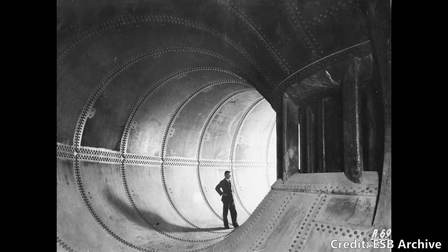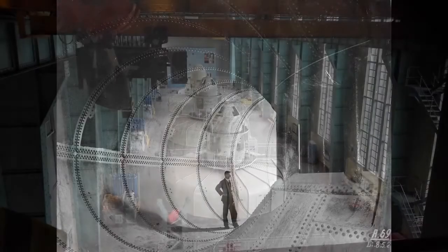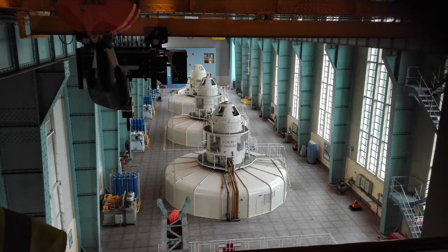When running at full capacity, 400 tonnes of water per second flow through the turbines, and it produces 86 megawatts — or less than 2% of the electricity demand for the entire country.